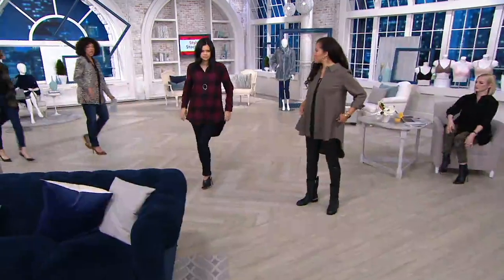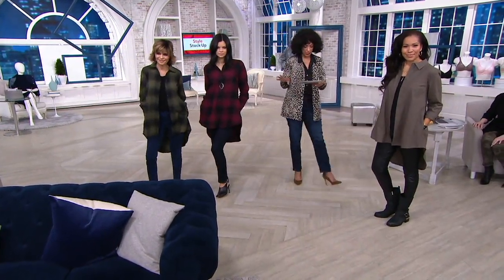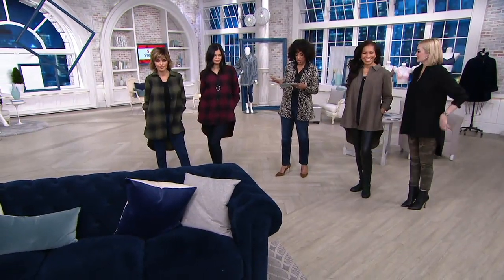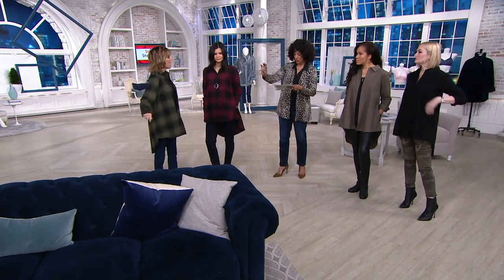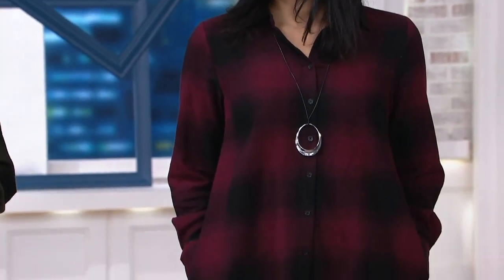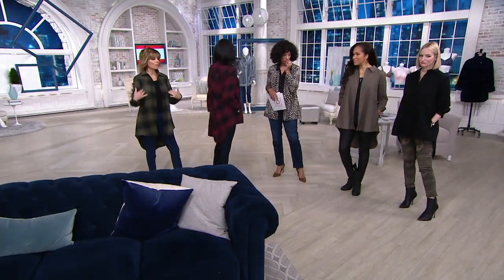Whether you're choosing it in either the plaid or the solid, it has a sale price either way. The plaid is going to be $32 and change; the solid is going to be $29 and change. Lisa, you're in the double extra small. Michelle, you're in the extra small. And that red plaid looks fantastic. It looks great whether you're petite, regular, or tall — everybody can wear this.